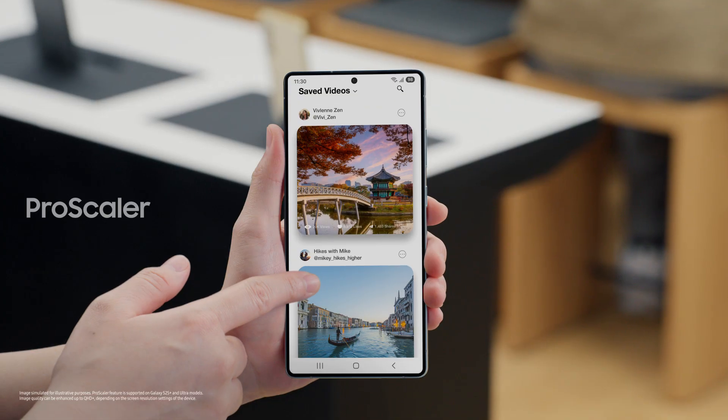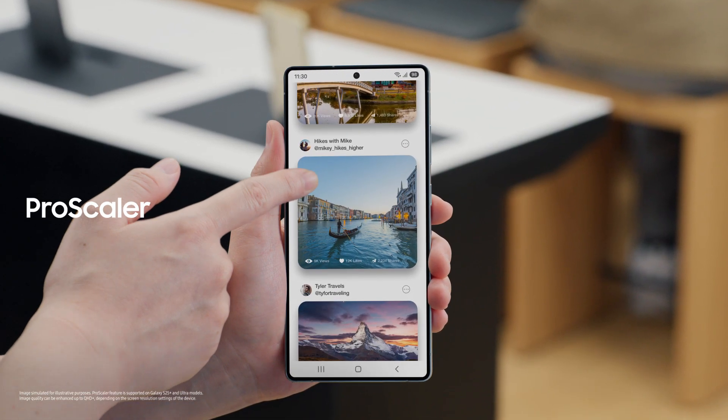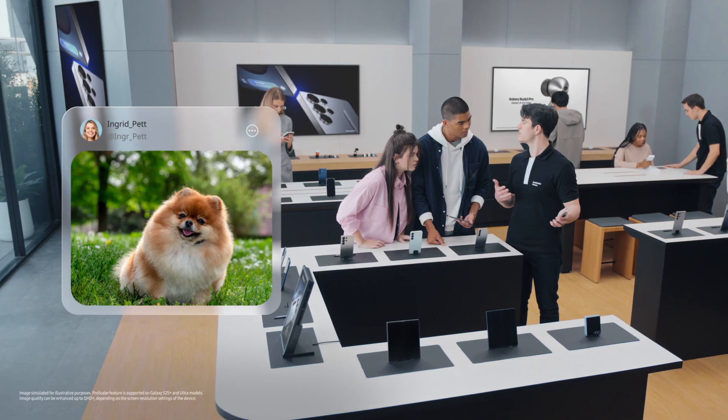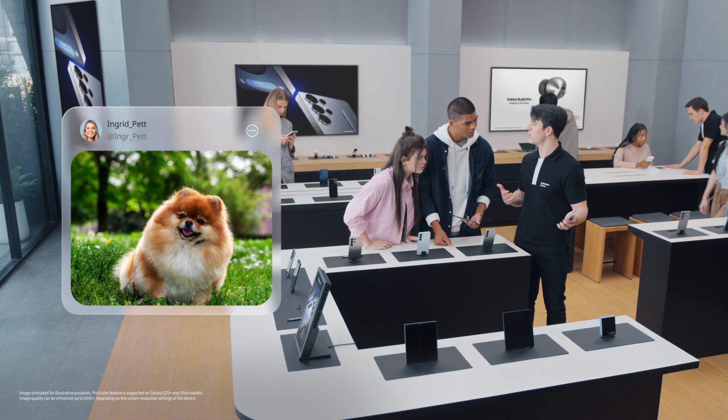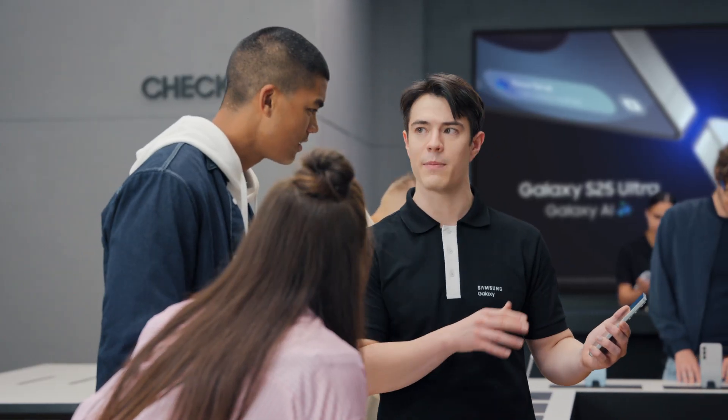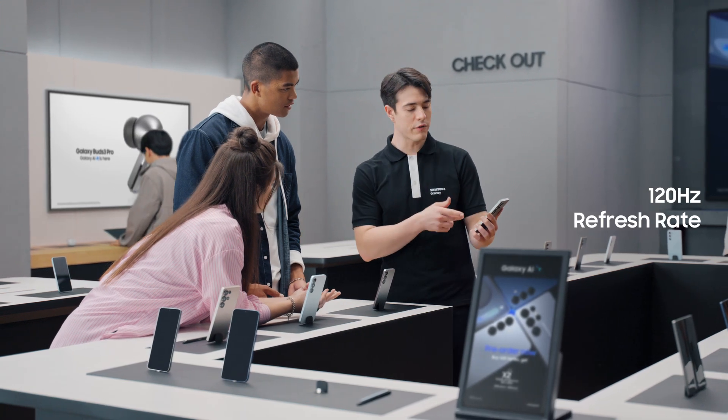There's a lot happening beneath the surface, and above the surface it's even better. Check out that display. The S25 uses a built-in Pro Scaler to make everything on your screen look true to life. It uses image enhancement algorithms to increase quality by up to 40% for all your content, not just gaming. With a 120Hz refresh rate, everything you do looks crisp and clear.